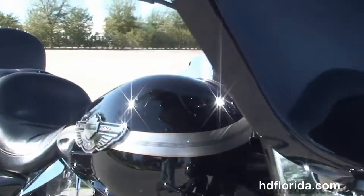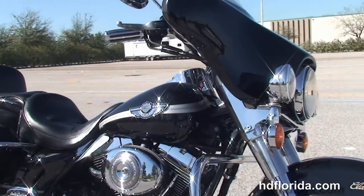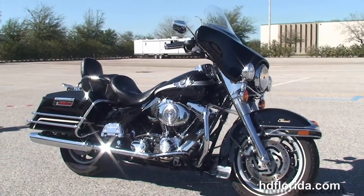Options and accessories on this bike retail out at over $2,300. It's in stock, ready for immediate delivery, and we finance used bikes up to 72 months.